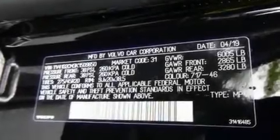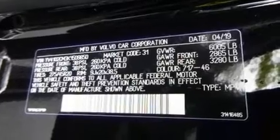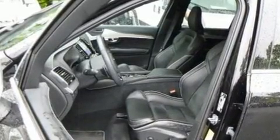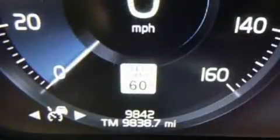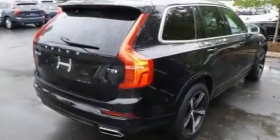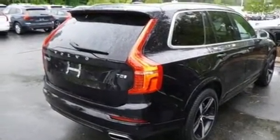The 2019 Volvo XC90 with less than 10,000 miles on the odometer. This four-door sport utility vehicle prioritizes comfort, safety, and convenience. It features an automatic transmission, front-wheel drive, and a two-liter four-cylinder engine.